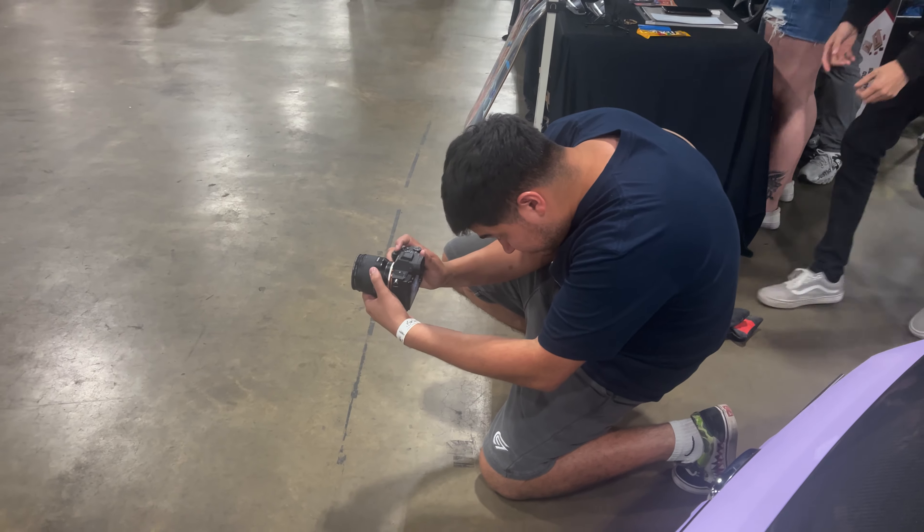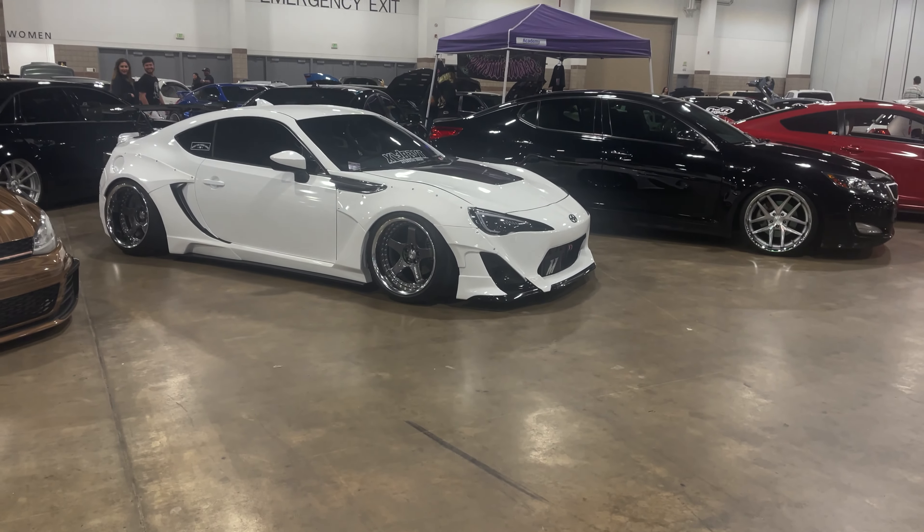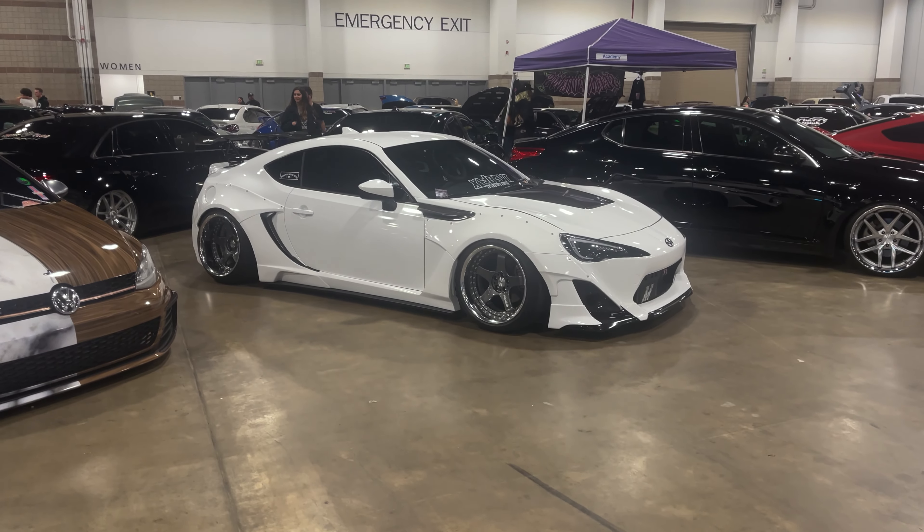Neighborhood taking some good pics of the FRS looking fresh. That's pretty much the show — I didn't show everything but awards are coming up soon, so we're going to go over there and see if Micah wins something. Don't know what categories they have but that's what we're doing, then we gotta start heading home. Good show though — let's see what the awards show us.